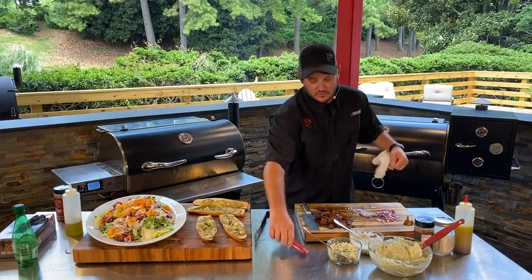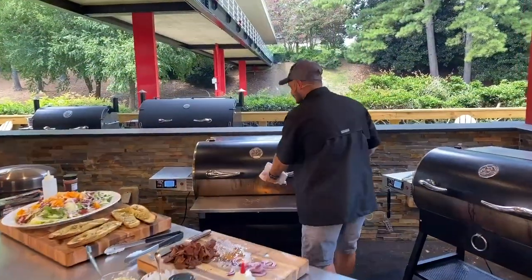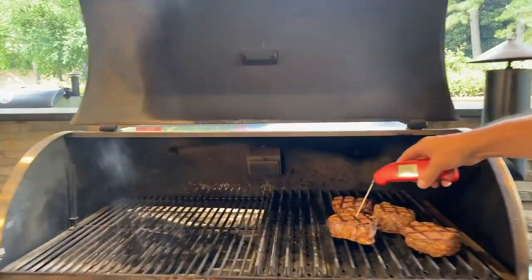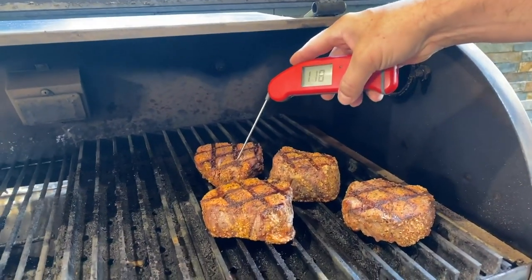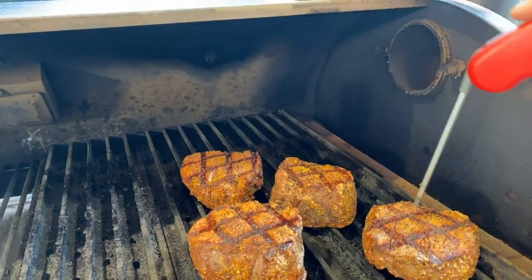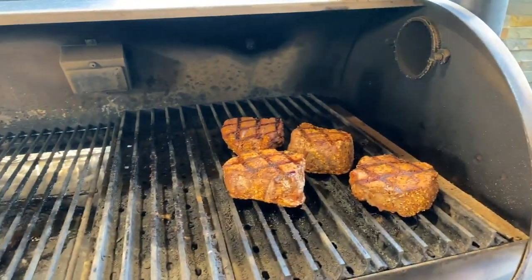These steaks are going to finish quick, so grab your instant-read thermometer and give it a little poke. Could you use the same temps on the 340 or the 590? We're at 112, coming up nicely — 118 in the back. That's a thick one. We're getting close — about two more minutes and we're pulling these off.